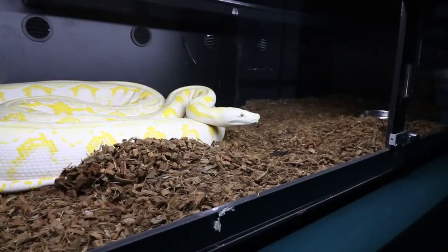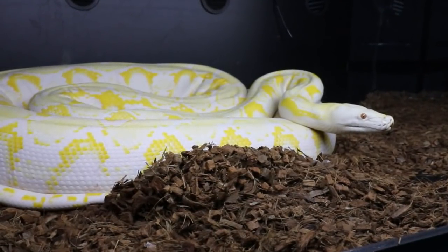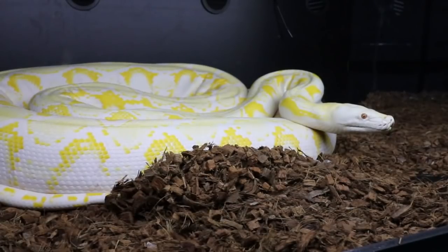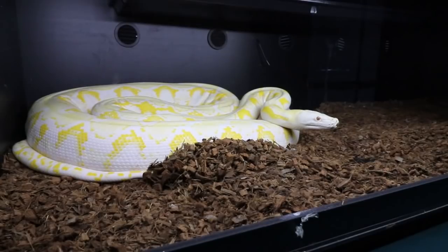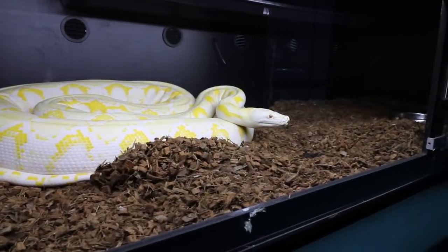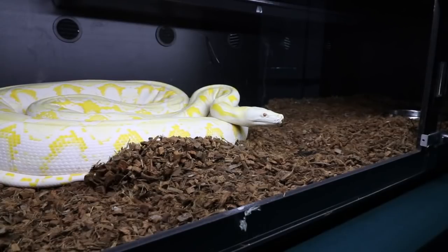This is Lucy, my big reticulated python — she probably weighs about 60 pounds. Speaking of ailments, she actually got a stuck shed about a month ago. I didn't catch her going into the shed, she didn't have enough humidity, and I had to drag her up to the bathroom and give her a bath in the bathtub to get the shed off. Now I'm definitely going to watch the humidity when she goes into a shed. I'm going to unlock her enclosure and feed her this big rat.